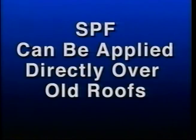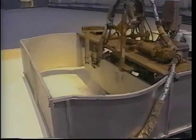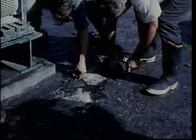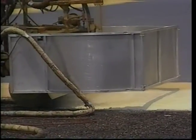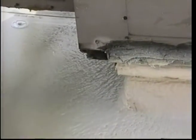SPF can be applied directly over old roofs. SPF can generally be applied directly over failed built-up roofs: the loose gravel is removed, areas of extreme saturation are removed, and all blisters and fish mouths are repaired. The SPF is then sprayed over the BUR, totally encapsulating the old roof with a minimum one inch of seamless closed-cell water-resistant membrane. Additional thickness can be applied to provide greater insulation or to remove areas of ponding and create positive drainage.